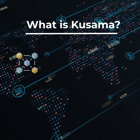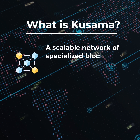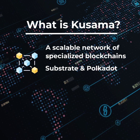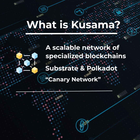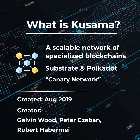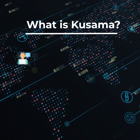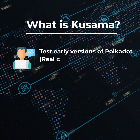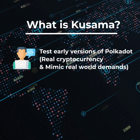Kusama is a scalable network of specialized blockchains built using Substrate and nearly the same codebase as Polkadot. It is a canary network that warns developers of potential dangers and helps to identify negative factors before larger-scale deployment. Developers can test early versions of Polkadot using this sandbox, but with real cryptocurrency traded on an open market to mimic real-world demands.